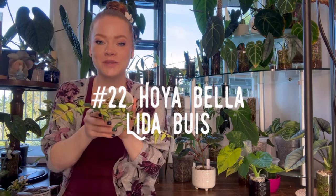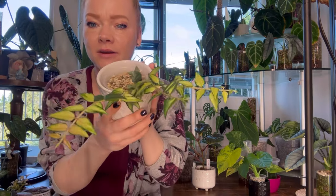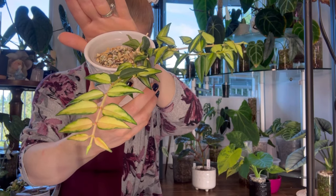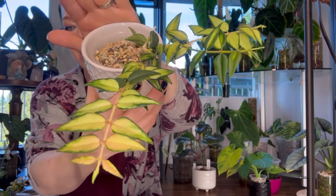Number twenty-two is Hoya Bella Lida Bui — the inner variegated variety of Hoya Bella. With its beautiful yellow variegation, quick growth rate, and cute small leaves, there's no reason why you wouldn't want to add this beauty to your collection.